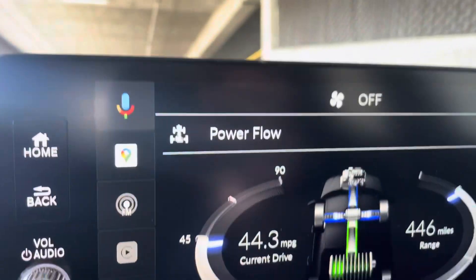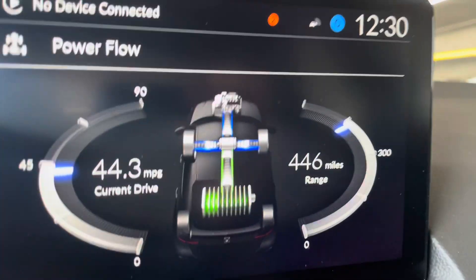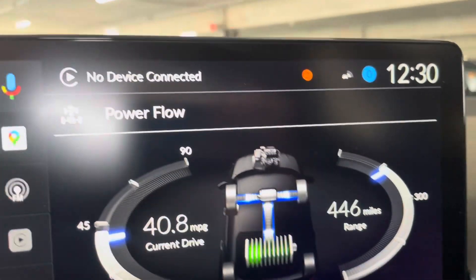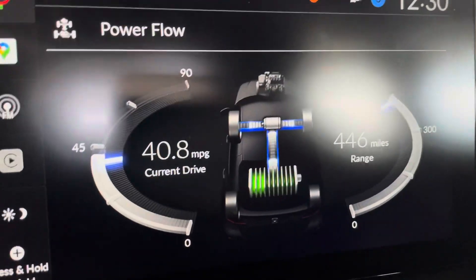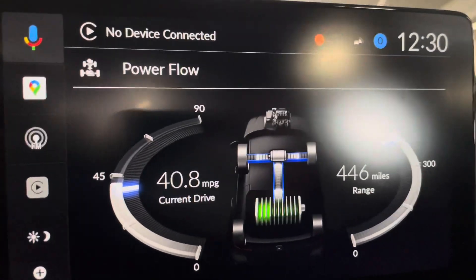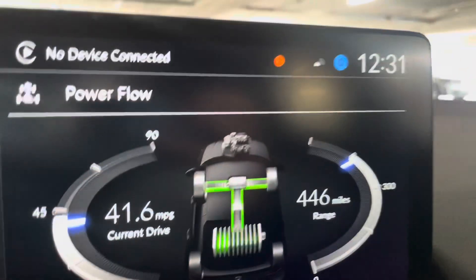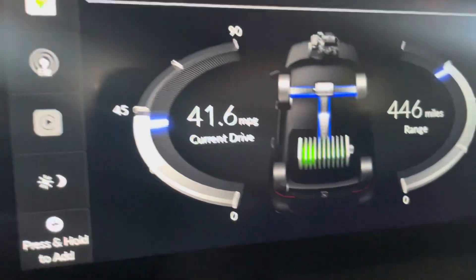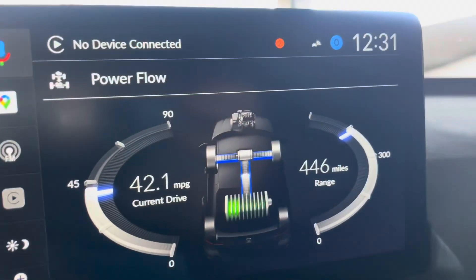Honda is advertising 50 miles per gallon in the city and 48 miles per gallon city and highway combined. This is the Civic Hatchback Sport Touring, the top of the line. If you're in the Civic Hybrid sedan, you get around 49 miles per gallon.